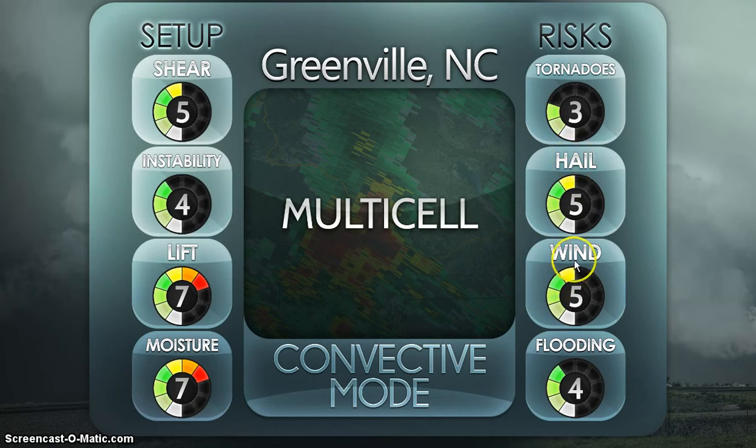Hail is five out of ten and wind is also five out of ten — hail and wind are the biggest threats, which is usually how it is here. Equal chance of hail or wind. Flooding is gonna be more of an isolated thing — if you get big cells you might get two to three inches of rain, maybe even more, and that's what would cause isolated flooding.